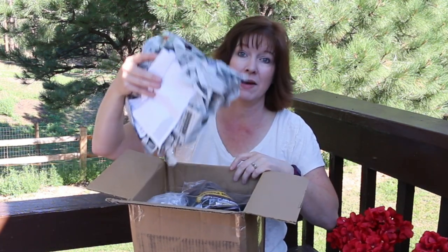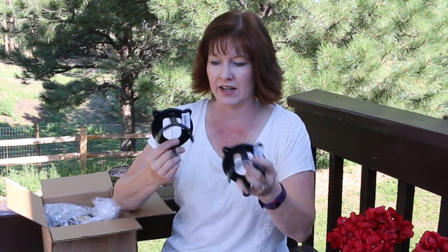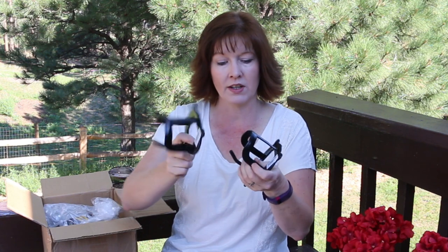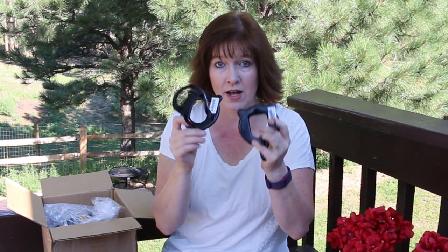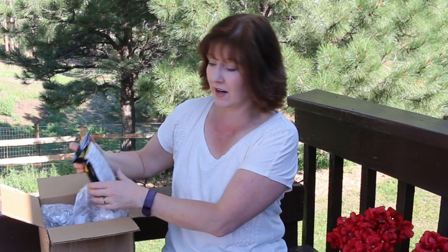The first thing in the package is some bridle hooks. These are really nice bridle hooks and they were about two dollars a piece, so these will be handy in my tack area of my feed room — really nice hooks to hang up my bridles before I ride.